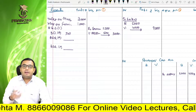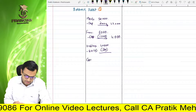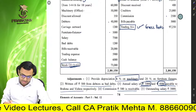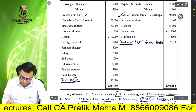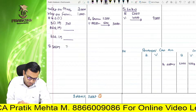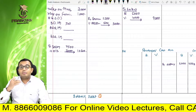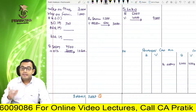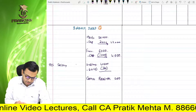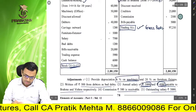Commission: trial balance mein 2,500 plus receivable 500 — outer column it is 3,000. Commission is receivable, so commission receivable Rs. 500 likhenge asset side pe balance sheet mein. Next — outstanding salary of Rs. 3,000. Salary P&L account mein debit side pe 7,500. Plus outstanding salary 3,000 — outer column it is 10,500. And this amount is payable — outstanding salary balance sheet ki liability side pe 3,000.